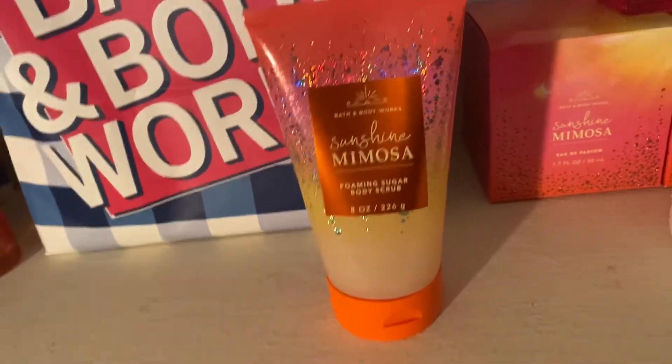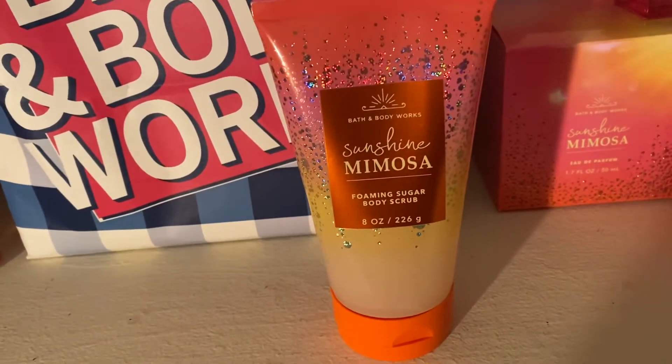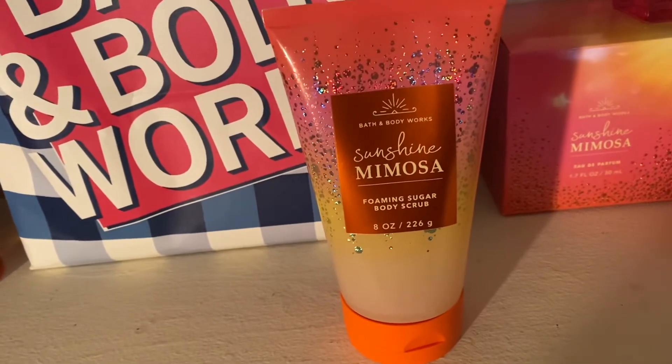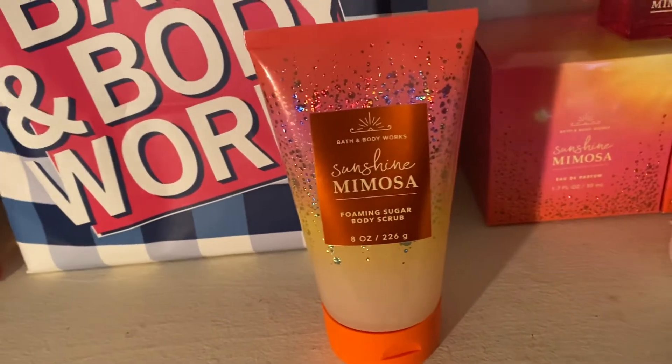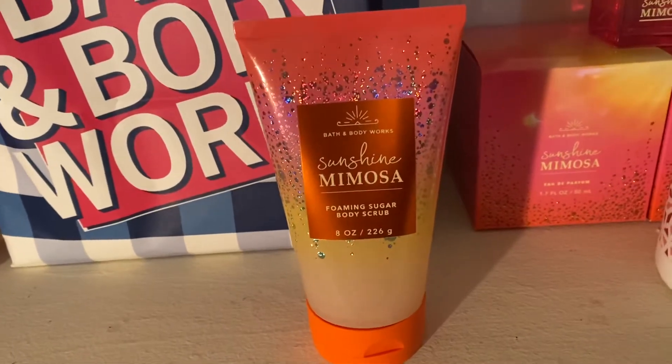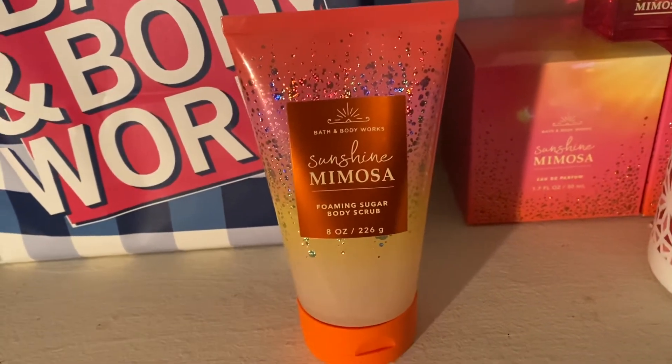You get a really nice scrub and they do not clog your sink or tub, which is great. I've been in love with this — I bought another one. The one I'm using is in my shower and I've been using it for about two weeks and it's almost halfway full, so I will be picking up more.